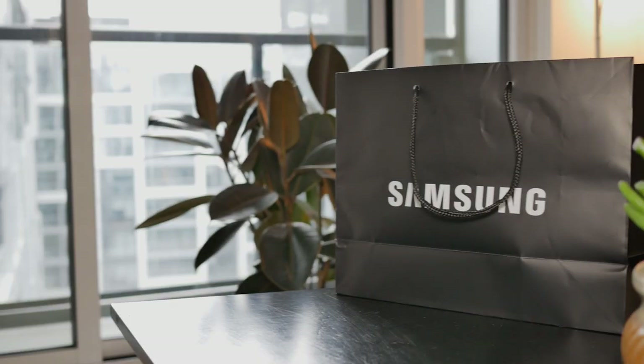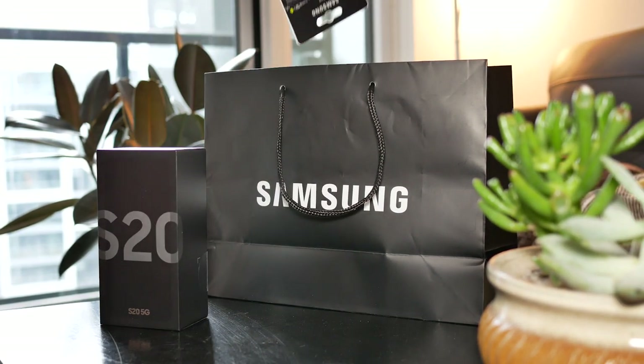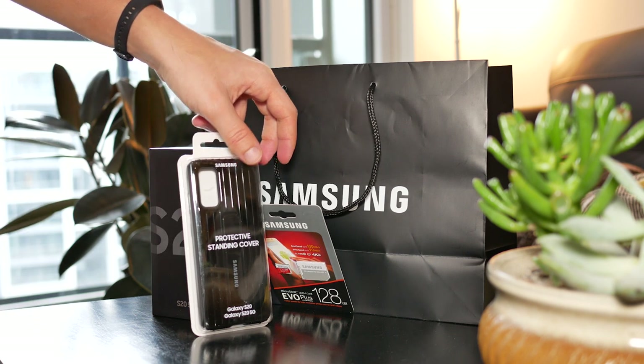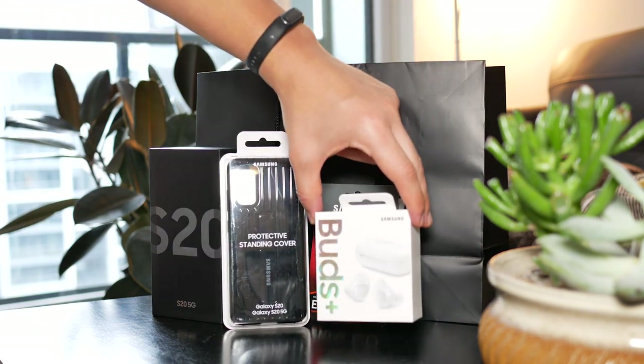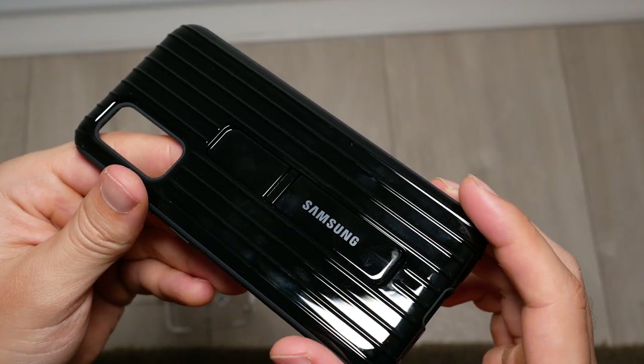Luckily for me, I was able to get this case for free with my Samsung S20 pre-order bundle package. This is something I mentioned in my previous video where I give three reasons why I definitely could not cancel my pre-order of the S20. Definitely check out that video if you want to learn how pre-orders generally work for Samsung phones.